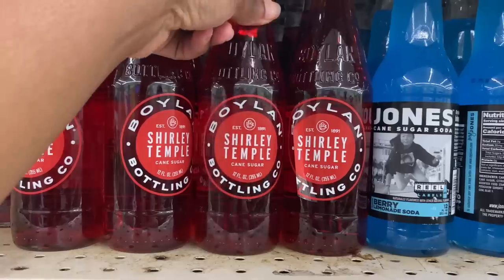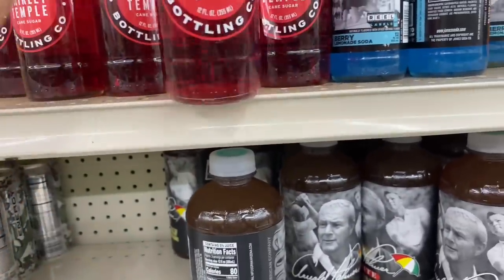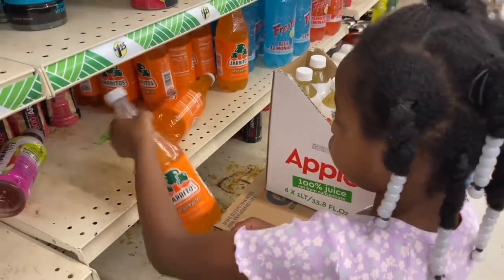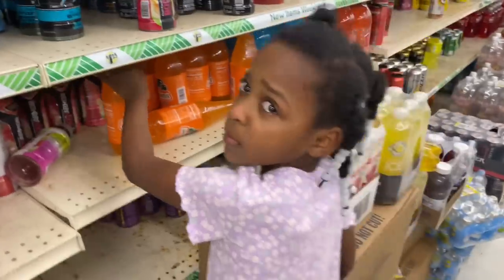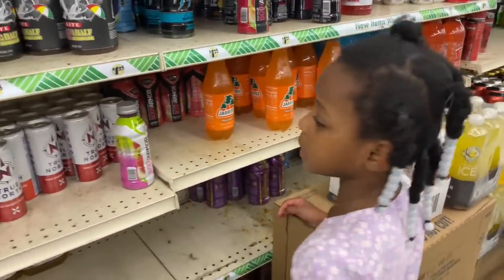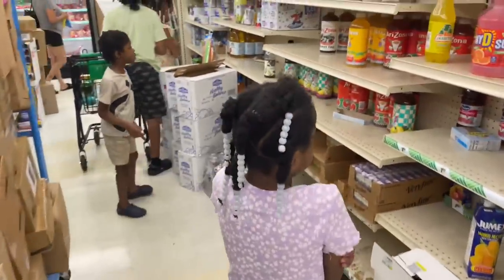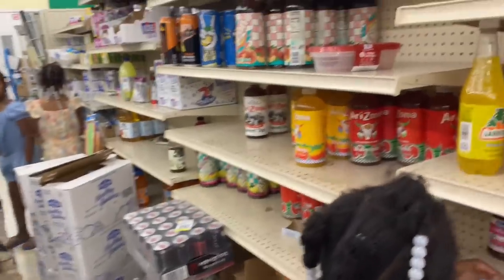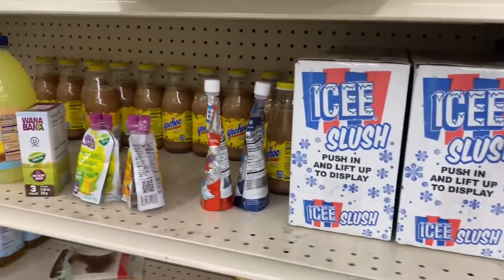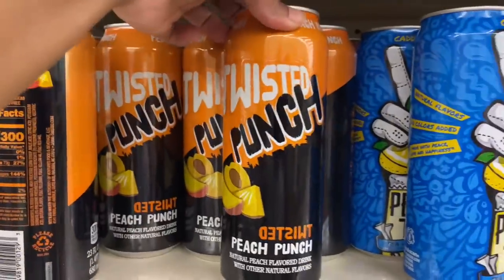It's cane sugar — I've never had one before. They got Arizona's in here y'all! They got slushies and — wait a minute — Twist Punch, oh wow!